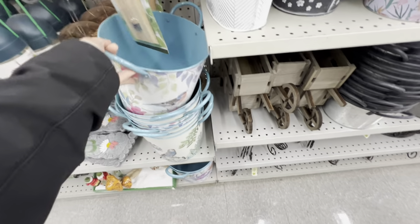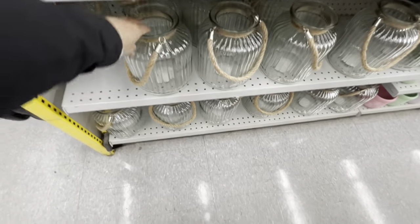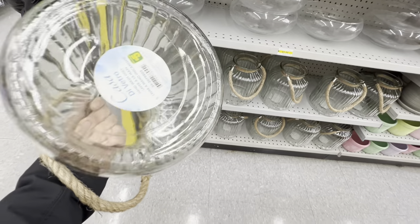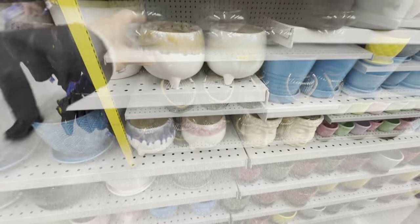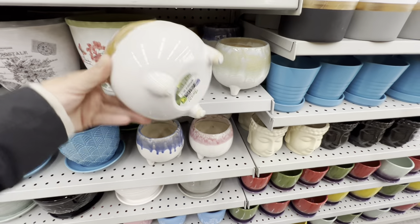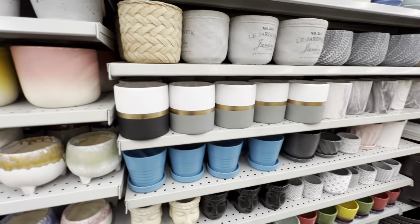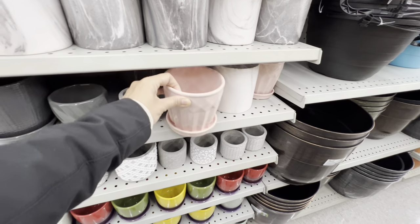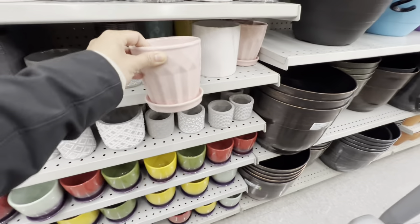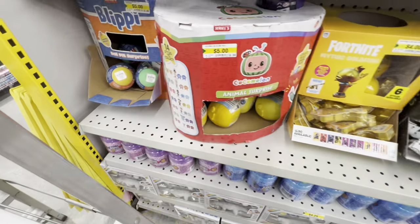Beautiful planters for $5.00. Favorite vases with nautical rope detail also for $5.00. Some newer vases for $4.00 in a few colors, and additional pot options in pink and blue.